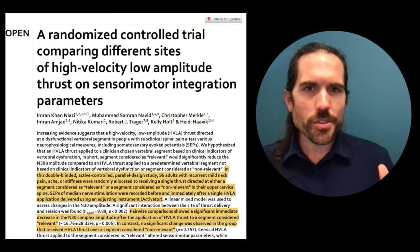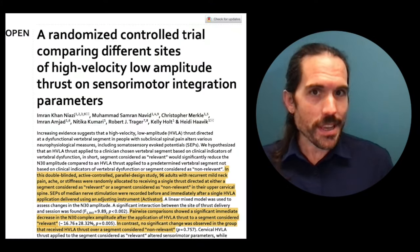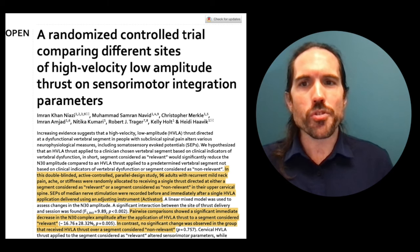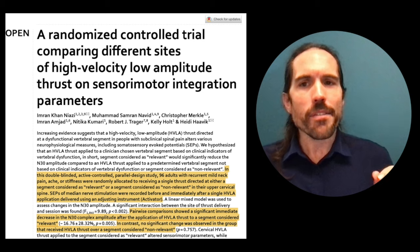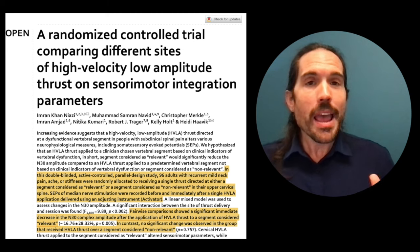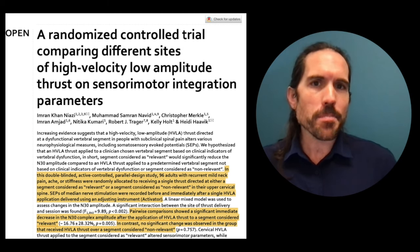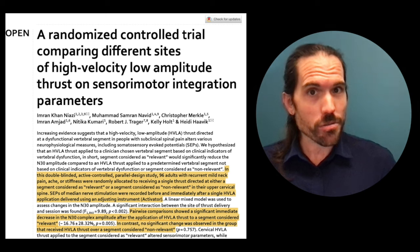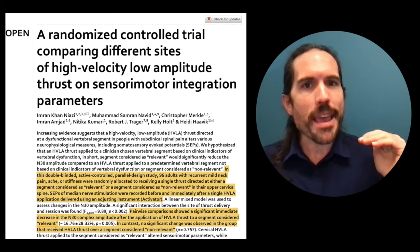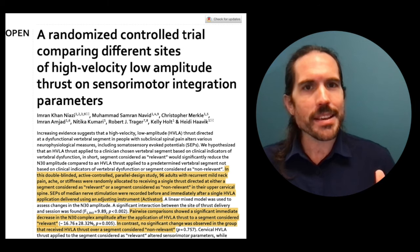This is from the all-star team down at the New Zealand College of Chiropractic — a randomized control trial comparing different sites of high velocity, low amplitude thrust on sensory motor integration parameters. This is published in the Nature Journal, which is one of the most preeminent journals out there.